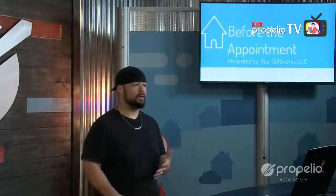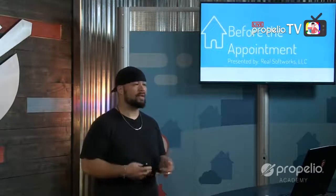Hey everybody, this is Daniel here with Propelio, and we're going to be talking about continuing through the pre-foreclosure process. We're going to run through in this specific class everything you should be considering before the appointment — before you actually go out and drive to the house. One of the very first things I'll always recommend is to call that seller and confirm your appointment. You do not want to waste time driving across town only to show up and find the sellers aren't there.